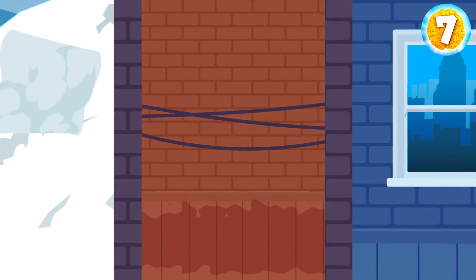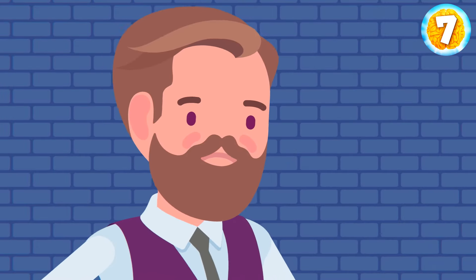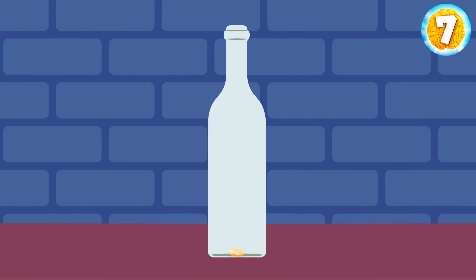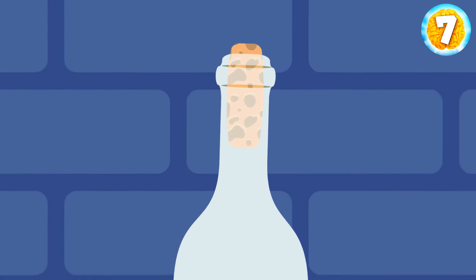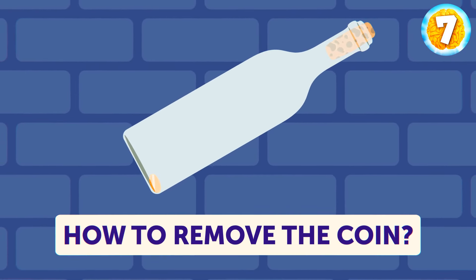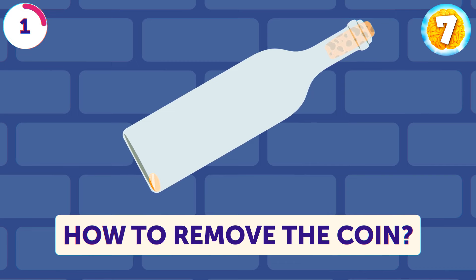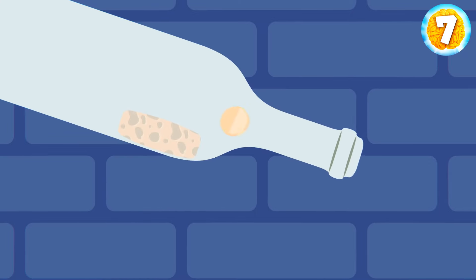Adam picked room number 3. The wires don't touch the water on the floor, and there's some space between them and the ground — it's safe to crawl under the wires. Adam makes it to the next room and finds a note with a task: a coin is put into an empty bottle, which is then plugged with a cork. How can you remove the coin without breaking the bottle or pulling the cork out? Adam pushes the cork into the bottle and shakes the coin out.